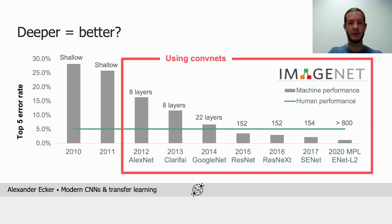If you consider the ImageNet challenge, you'll notice that the story of improving performance has also been one of developing deeper and deeper architectures. While AlexNet has only 8 layers, the introduction of ResNets allowed scaling beyond 100 layers, and the current state-of-the-art, the latest and largest EfficientNet, has more than 800 layers.